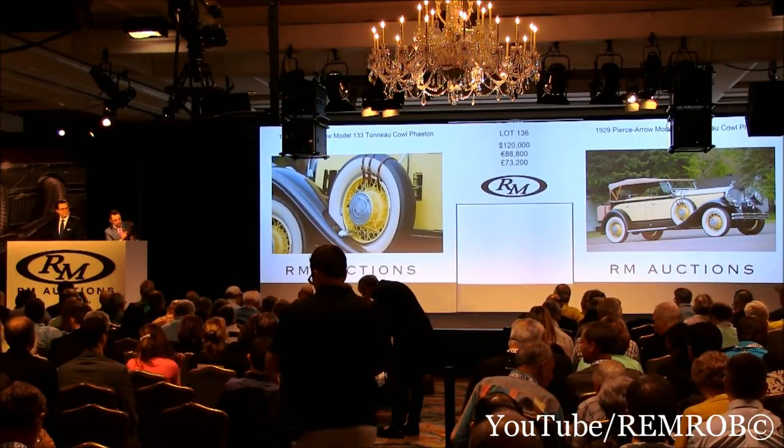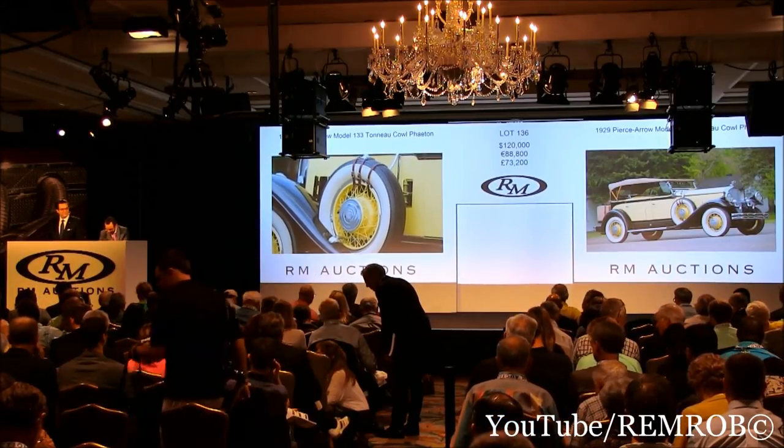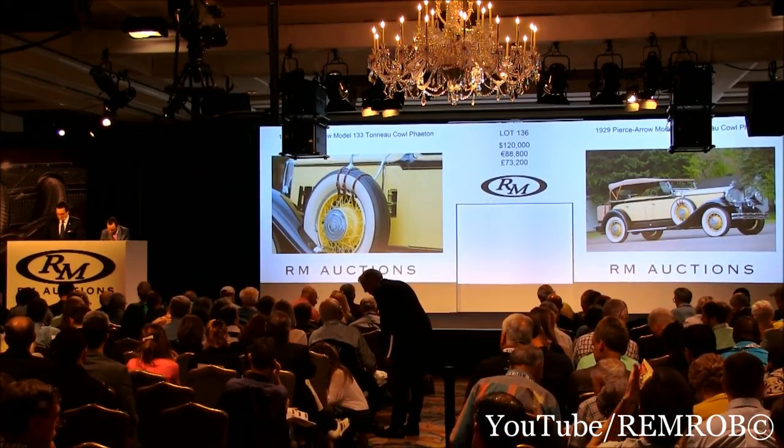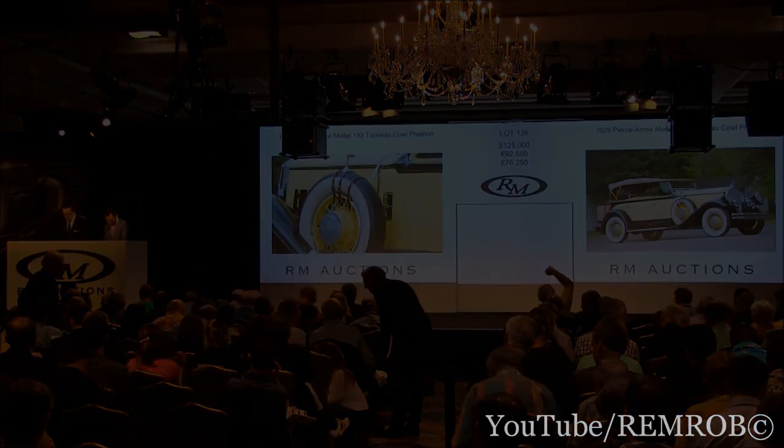All done. Sold your car — well done. Buyer number 6034. Six-zero-three-four. One-one-three.